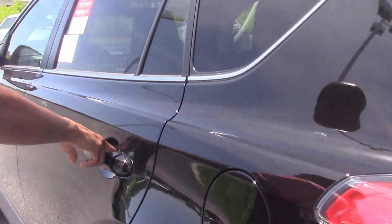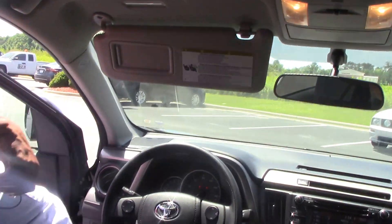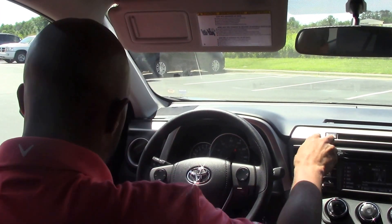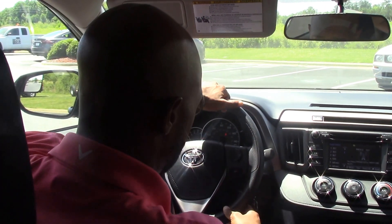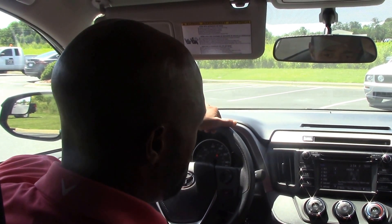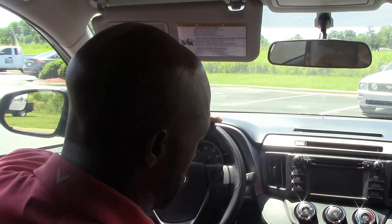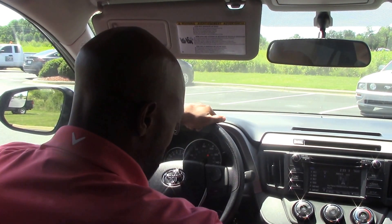Let's take a look on the inside and see what we got. So all your standard equipment: power windows, door locks, cruise control. Also standard is Bluetooth capability with voice recognition. You also have the backup camera as well, and USB and auxiliary inputs.